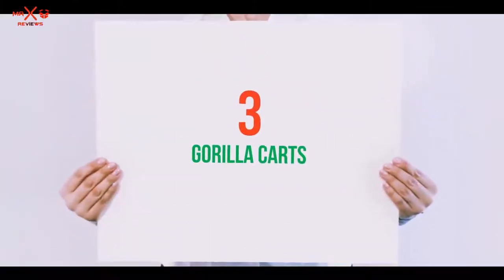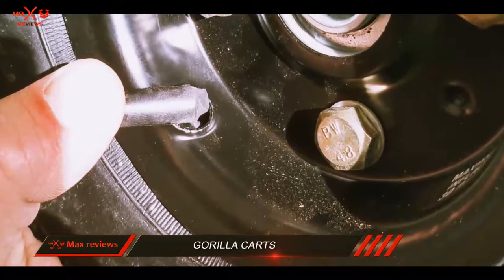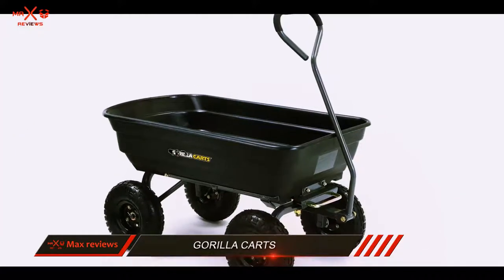Starting at number 3: Gorilla Karts. The Gorilla Karts Polygarden is proof that inexpensive carts and wheelbarrows aren't always cheap imitations of their professional cousins.